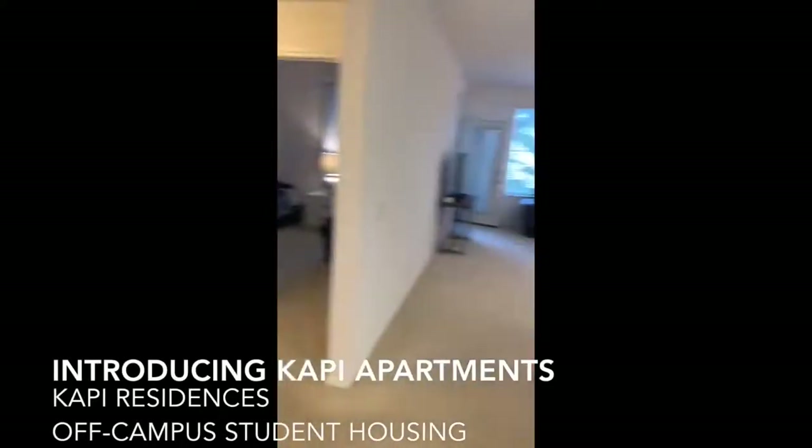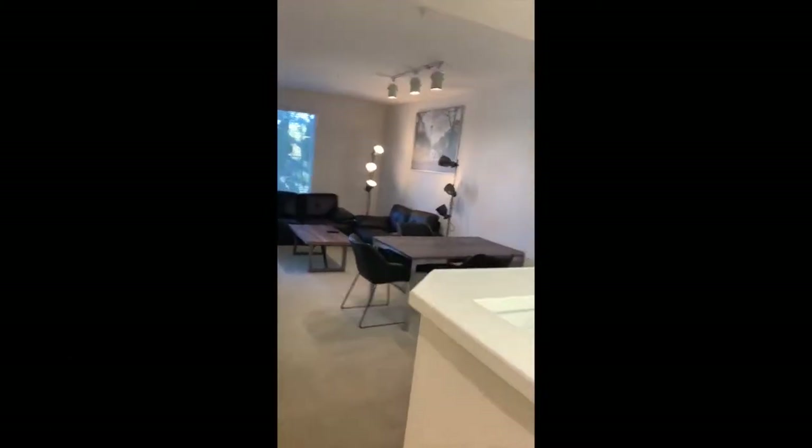Hey guys, this is Jacqueline with Cappy Residences, wanting to take an opportunity to show a Cappy apartment.